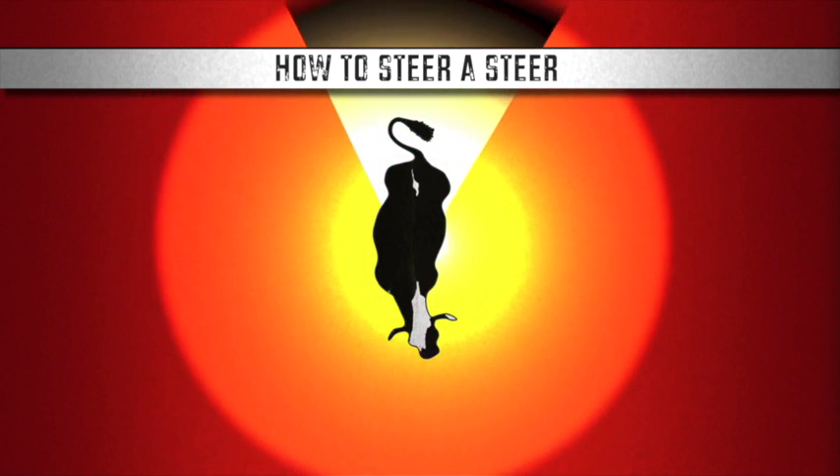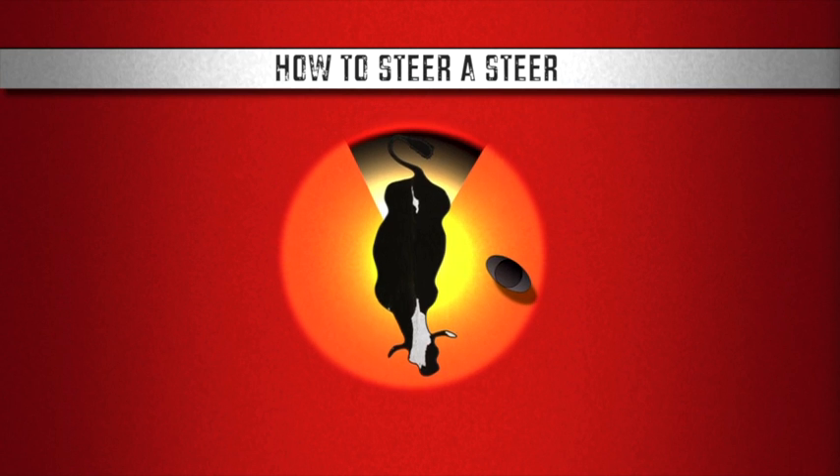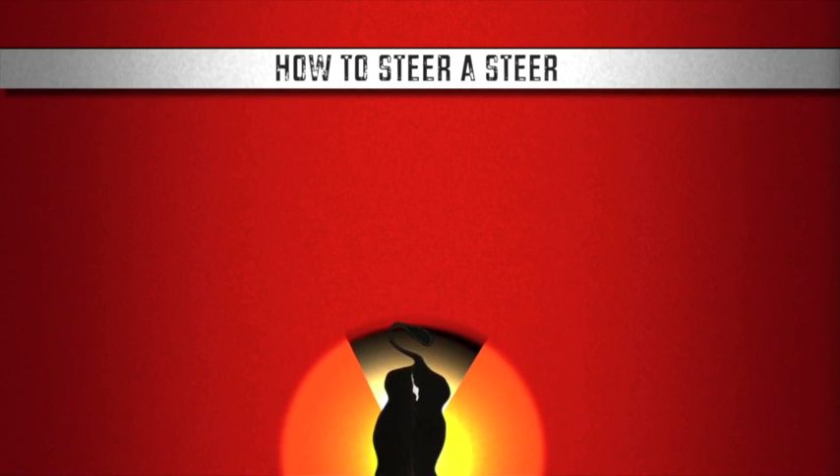If your cattle are calm, you can get them to move forward by arcing into the flight zone slightly in front of a herd leader and taking a few steps parallel and toward the rear of the animal. Once you are past the cow's halfway point, you can arc out of the flight zone, walk ahead, and then repeat the cycle.